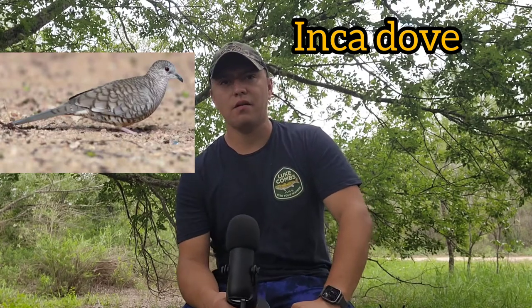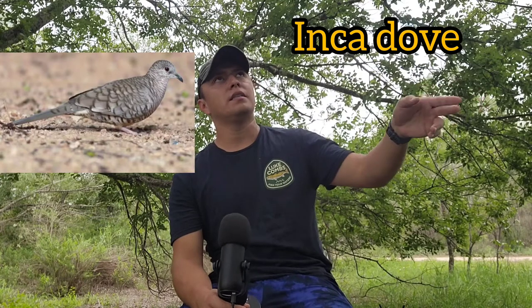The next dove is called the Inca dove. These are very common here in South Texas. You don't want to shoot these — they fly from tree to tree, usually staying at or around tree level, and you'll find them early mornings on the ground eating bugs. They are not legal to shoot, so be careful. They're a lot smaller, you can really see a little point on their beaks, and they look kind of pointy. These birds are protected and illegal to shoot.